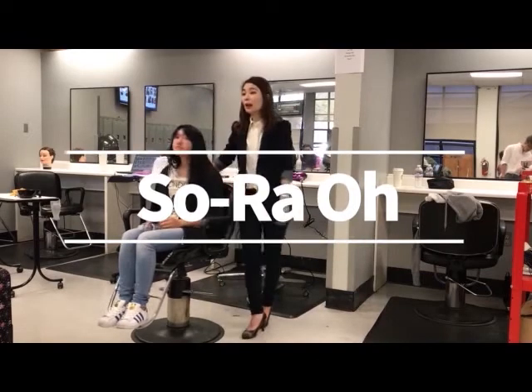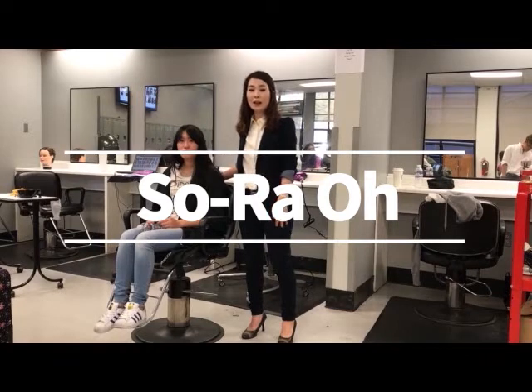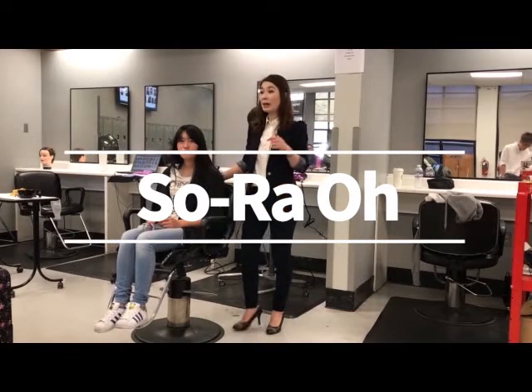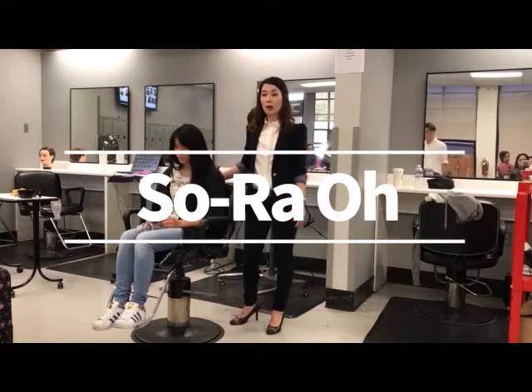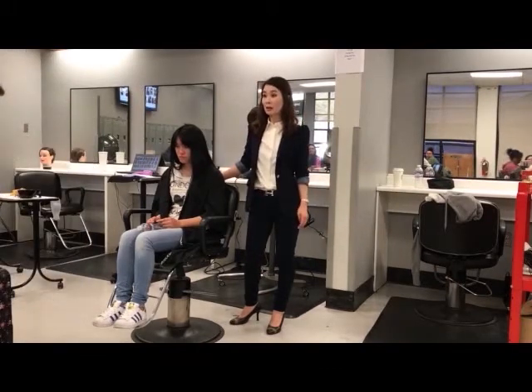My name is Sora Oh, and I graduated in PLC. Right now I have my salon in Wanakri — my Sora Oh Salon. I have three, four renters and four stylists in there.